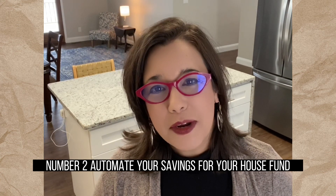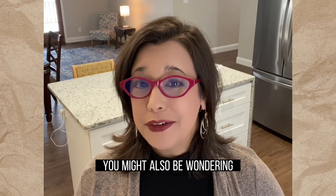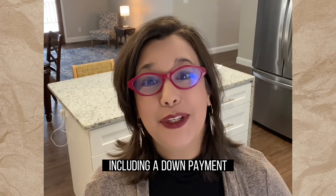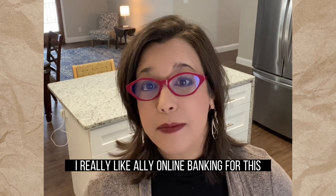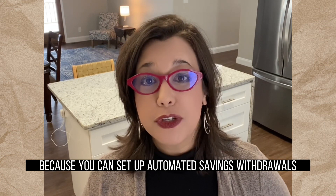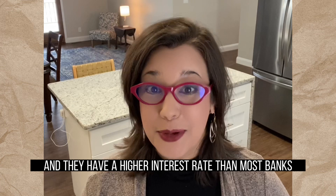Number two, automate your savings for your house fund. You might also be wondering how you can achieve your down payment savings goals. One of the best ways to save for anything, including a down payment, is to set it and forget it. I really like Ally Online Banking for this because you can set up automated savings withdrawals and they have a higher interest rate than most banks.